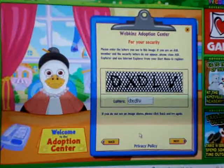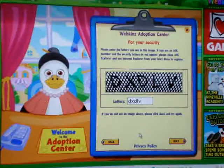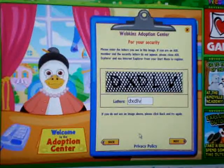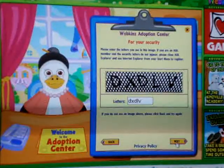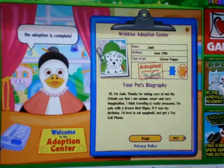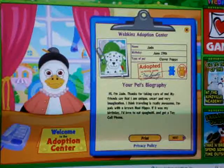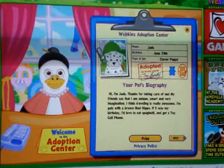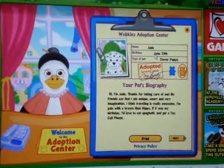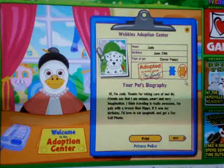We are adopting Jade the Clover Puppy. Oh my gosh, she is so adorable. Look at that, she is so cute. Her name is Jade, her birthday is June 29th, and she's a Clover Puppy, and she's a girl.